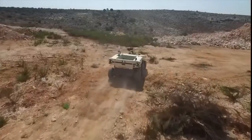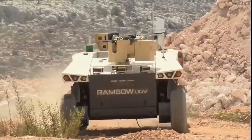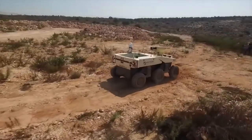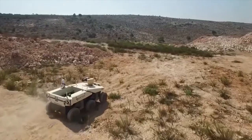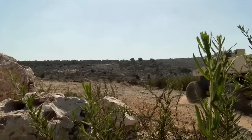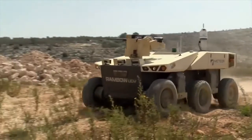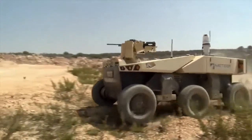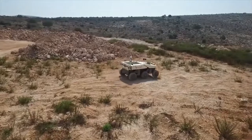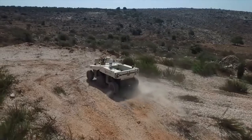RAMBO is a 3.5-ton unmanned ground vehicle presented at the DSEI 2017 exhibition in Israel. It can be used for different purposes, with various systems installed accordingly — for example, a remote-controlled weapons station utilizing 12.7mm caliber rounds. The payload is one ton. It can be battery-powered for a range of 50km, or diesel-powered for more than 160km. It is moved by six independently suspended wheels with in-hub electrical motors, providing good off-road performance.